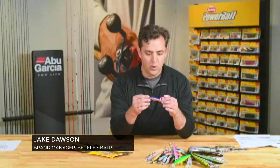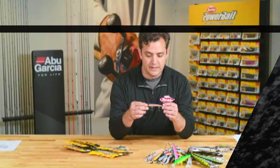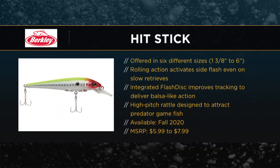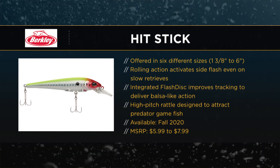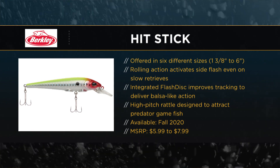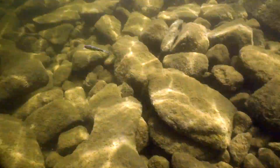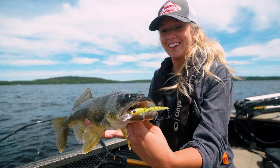Super excited to talk to you guys today about our Berkley Hit Stick. This is a highly versatile bait coming out this year — it can target multiple species. You're going to get a lot of high-rolling action, very similar to a lot of balsa baits out there. But one of the real benefits is it's made out of a material that's not balsa, so it's inherently more durable. If you get a really toothy bite, this bait is going to be able to withstand that.